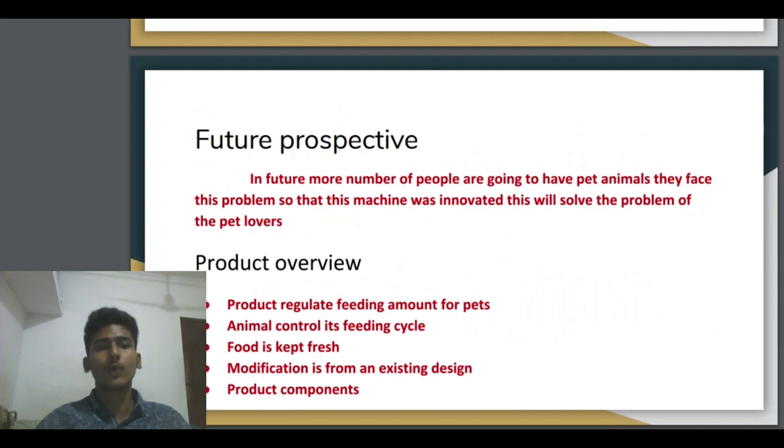Product overview: the product reduces and controls the feeding amount of pets. It will correctly feed however much should be fed — for example, if you want to feed only 500 grams, it feeds exactly 500 grams, so the health of the animal is maintained. It also controls the feeding cycle. Food is kept fresh inside the sealed container. The product is a modification from an existing design. These are the components that manage the automatic pet feeder. Thank you.